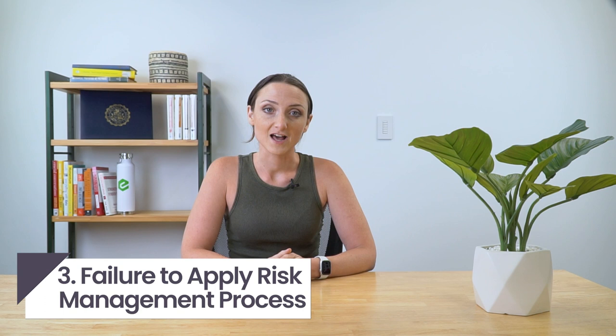Number three: failure to apply a risk management process. Performing a risk analysis is one thing, but you can't just check the box for your compliance team and leave it at that. Any risks identified through an analysis must run through what is called a risk management process. Organizations must also apply this process in a reasonable time frame to avoid a HIPAA violation.